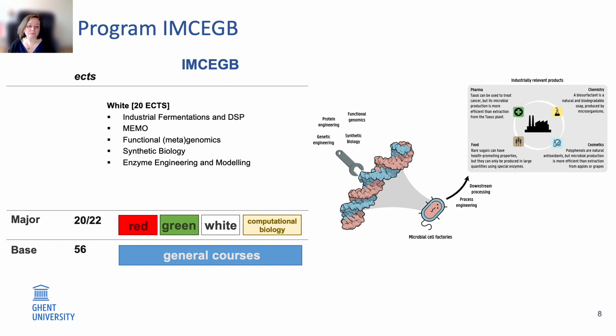A third major is the white or industrial biotech major, in which the focus is on microbial cell factories — or components of it like enzymes — and using these in processes to create products and materials with applications in pharma, food, cosmetics, and chemistry. Within this major you will get classes like industrial fermentation and downstream processing, metabolic engineering of microorganisms, functional metagenomics, as well as synthetic biology and enzyme engineering and modeling.